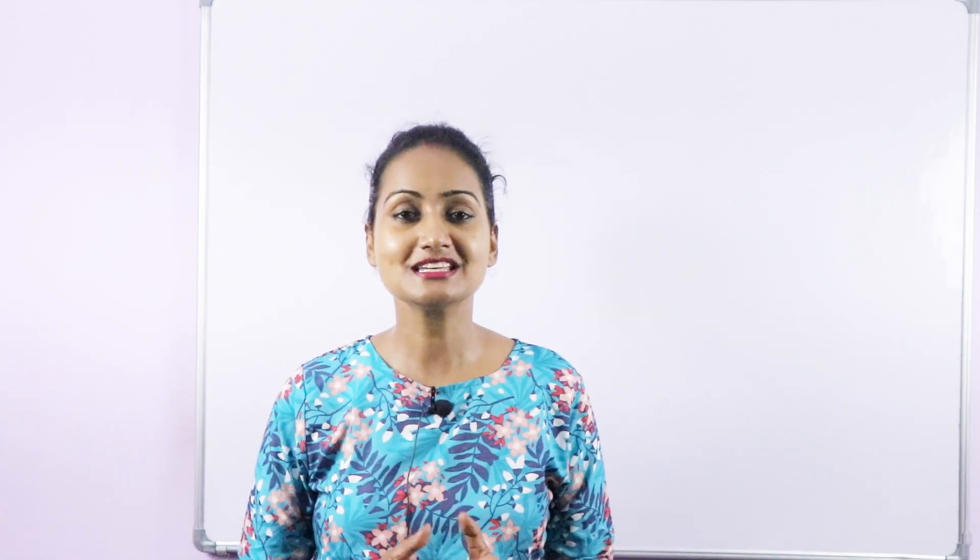Hi everyone, my name is Parul. Welcome to my channel Parul English Lab. This video is a part of a vocabulary series and today I'm going to share some amazing words with you that you can use in your day-to-day conversation. I will tell you their correct pronunciation and how they can be used in different sentences. So let's start today's video.